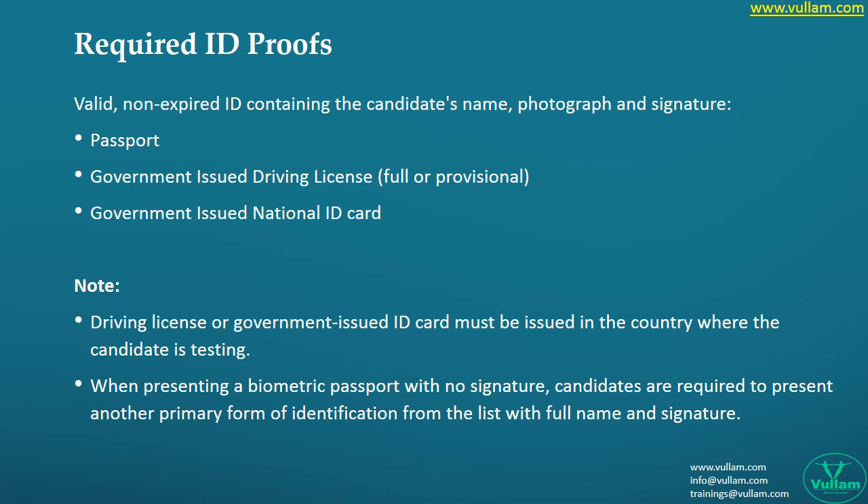Many conflicts arise because there are lots of countries, lots of IDs, and lots of authentication mechanisms within their own countries. So always be alert and carry more than one ID proof so that your exam process will be smooth.